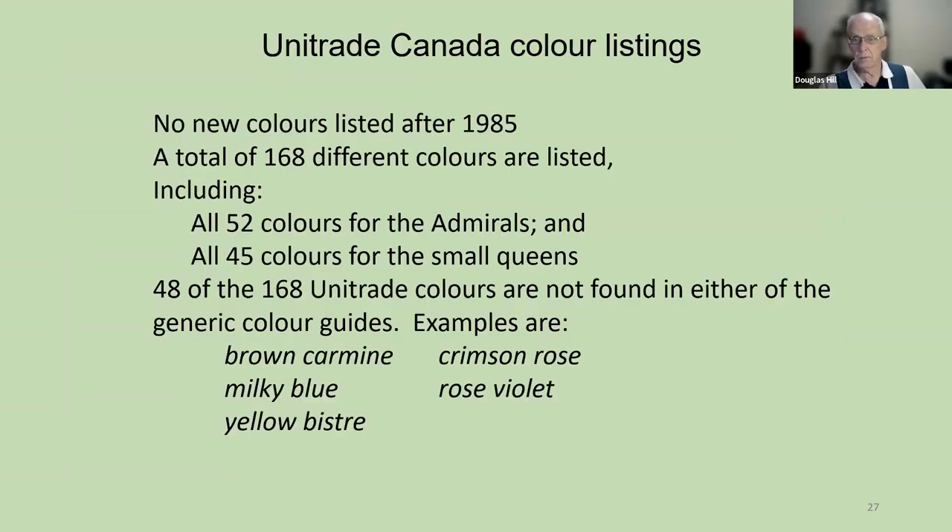Unitrade has color listings and has not introduced any new colors after 1985. They use a total of 168 different colors. This includes the 52 colors for the admirals and also 45 different colors for the small queens, another large set of older stamps. But 48 of those 168 colors are not found in any of the generic color guides. For example, none of the generic color guides contain the colors brown-carmine, crimson rose, rose violet, or yellow bistre.